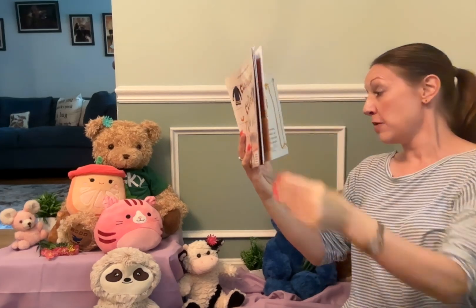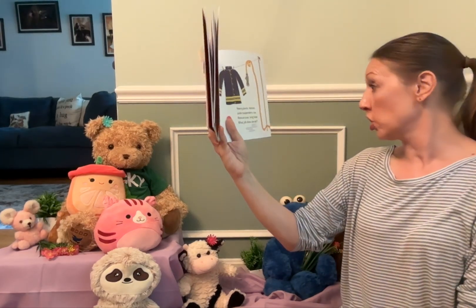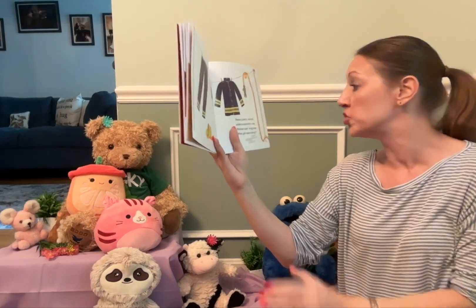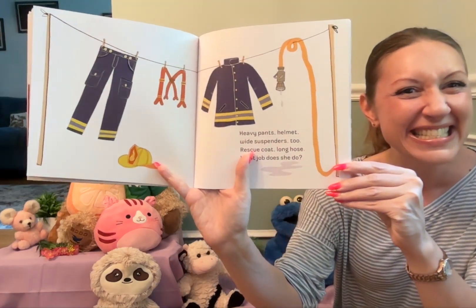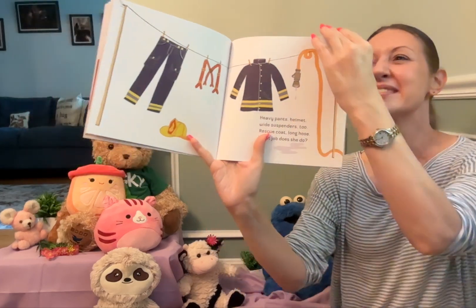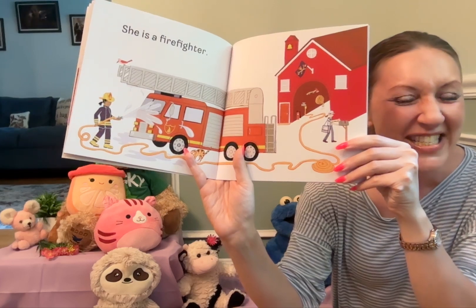Heavy pants, helmet, wide suspenders too. Rescue coat, long hose. What job does she do? She is a firefighter.